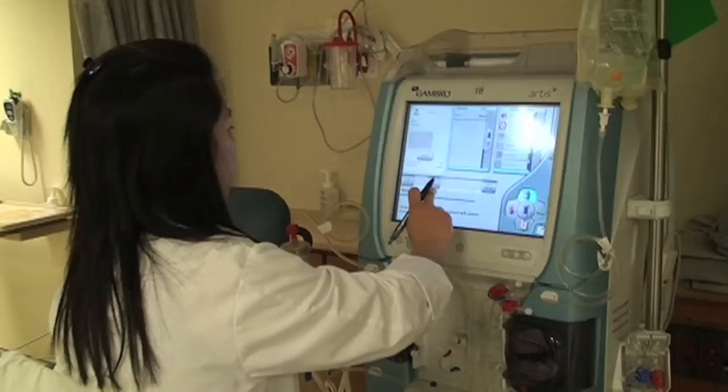I work in Patient Care Assistance to assist patients with their activities of daily living — brushing their teeth, changing their clothes, and sometimes they want to shower.